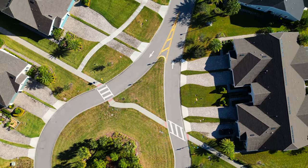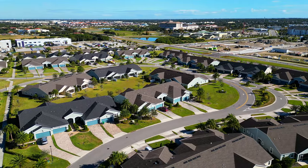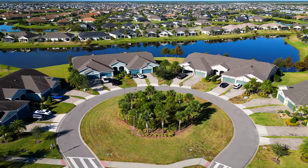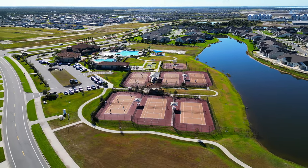Utilities in Lauren Cove are common to Vieira, and this community also includes natural gas. There are three HOAs in this particular community: the Vieira Master, Lauren Cove, and the added benefit of the Addison Village Clubhouse.